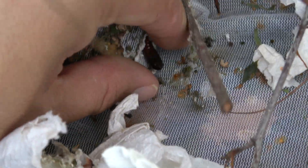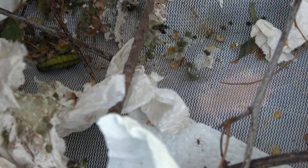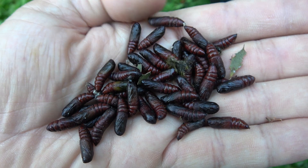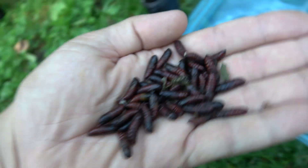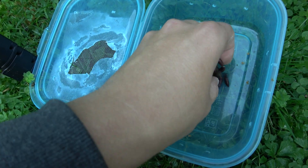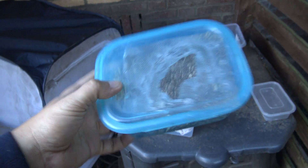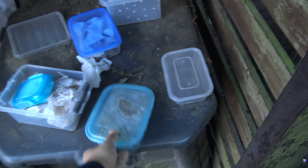Eventually the moths spin cocoons. You can collect the cocoons by gently opening them, then collect the pupae one by one and place them in a box. The pupae rarely develop into moths the same year — in most cases the species hibernates as pupae. So hibernate the pupae outdoors, as they need to experience cold temperatures.